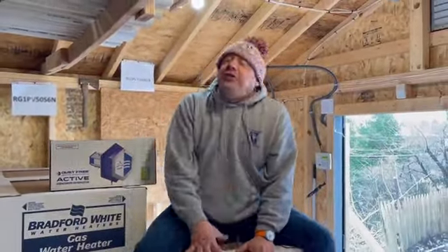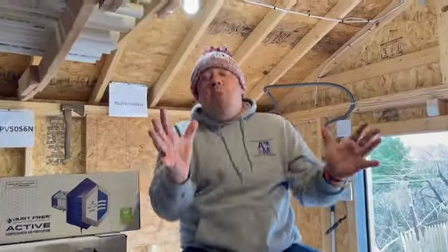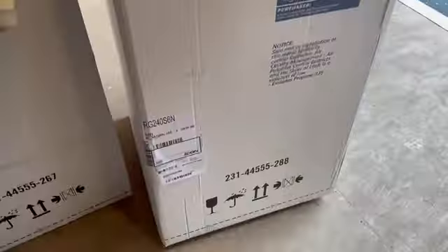Hey guys, it's Zach with Adam Mechanical and it is Madness March. That's right. So for this month, we're going to give you a free standard water heater with any purchase of a furnace — any type of furnace.